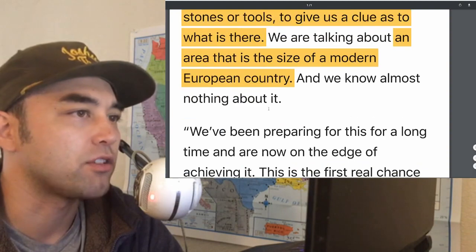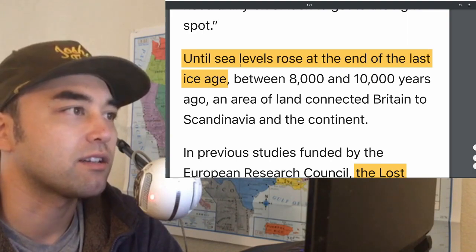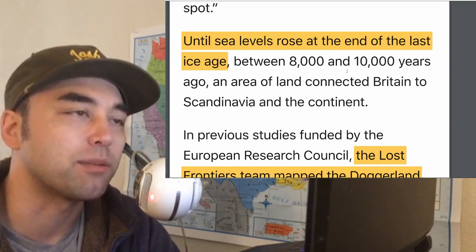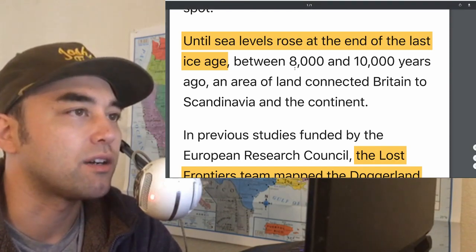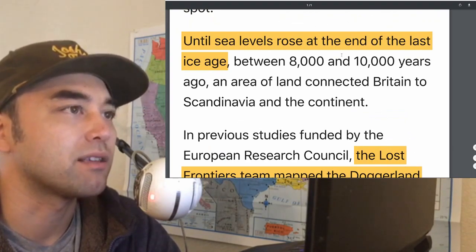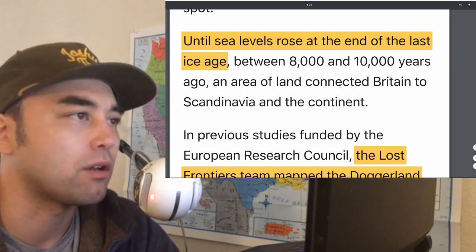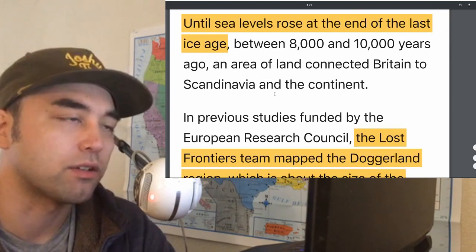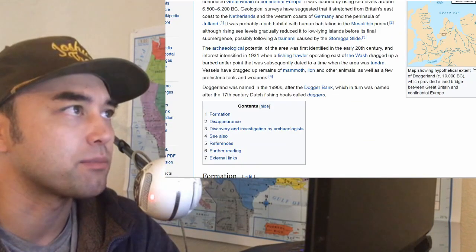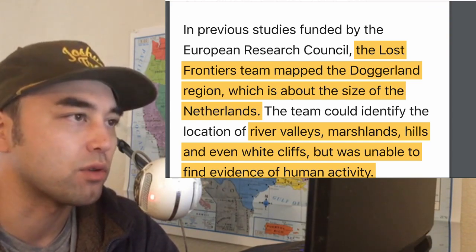We were talking about an area the size of a modern European country, and we know almost nothing about it. Sea levels rose at the end of the last ice age between 8,000 and 10,000 years ago. These dates line up with Meltwater Pulse 1b, which was the second pulse of meltwater that flooded the oceans — and the submergence of Doggerland was one of many areas where the coastlines of continents were remapped.